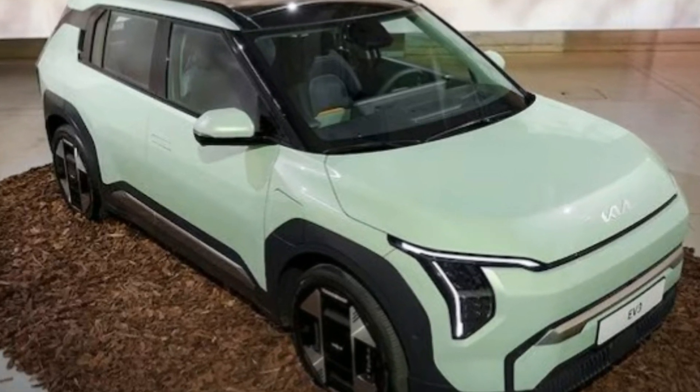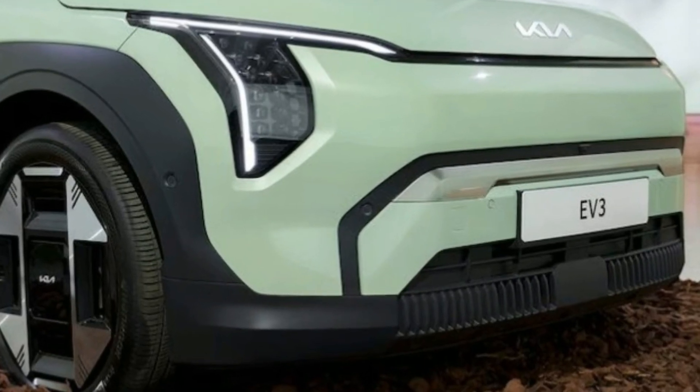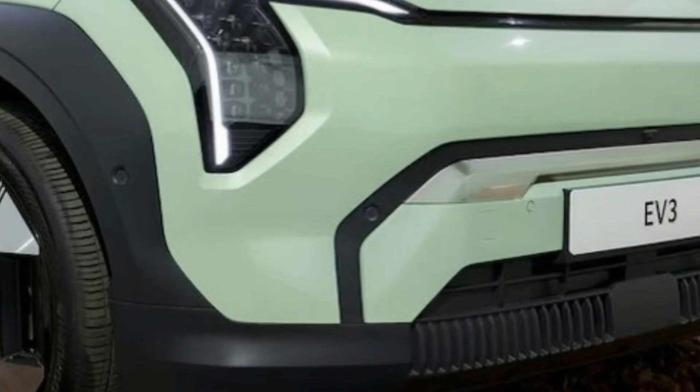The base and GT-Line models have subtle differences, such as wheel designs and body cladding finishes. The base model features a metal garnish along the door bottoms, while the GT-Line has body-colored panels. Both versions of the EV3 have a modern and cool aesthetic, especially noticeable in profile where the pushed-out wheels and long doors stand out.